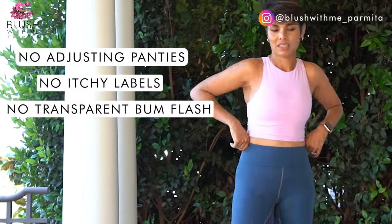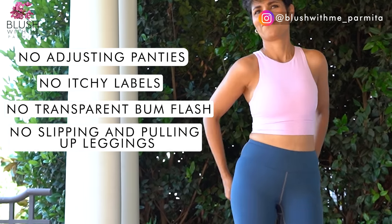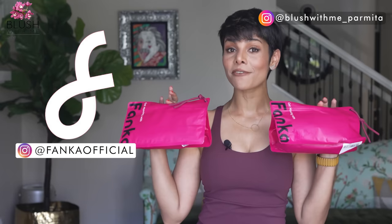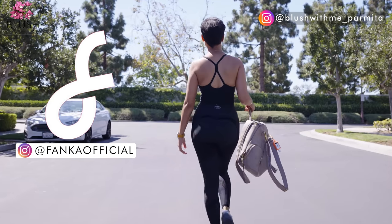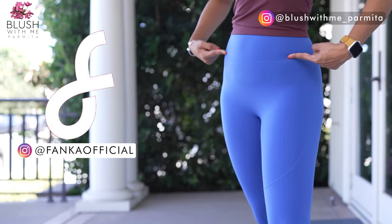You shouldn't have to squat-test to check if there's a transparent bum flash, no slipping, no pulling — none of that. For today's video, I'm going to be using Fanka leggings as an example to show what to look for, because frankly, I feel just two of their designs meet most of the criteria of perfect leggings, including their pricing.